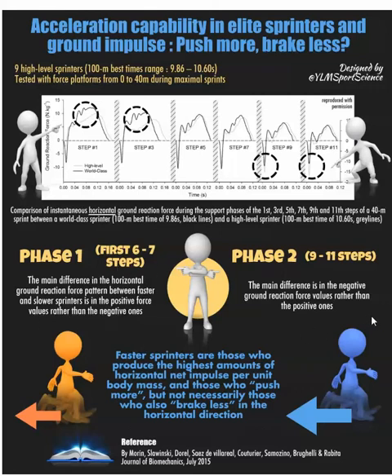And then in phase 2 — the later steps — you had less negative ground reaction force, or braking forces, in the world-class athletes.